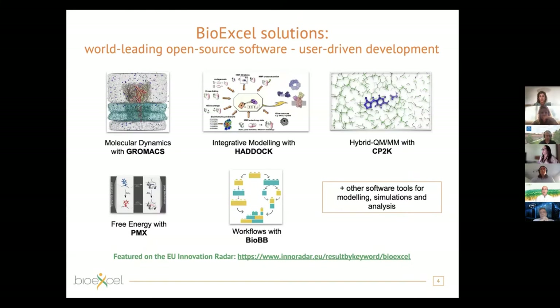A brief overview of the core applications in BioExcel: you are very familiar with GROMACS and will become even better at using it in these two days. In addition to GROMACS for MD, we also develop software for docking and integrative modeling — HADDOCK, which is very widely used — and CP2K for hybrid QM/MM calculations for those doing enzymatic reactions. Also, PMX is a tool developed largely during BioExcel and is becoming more popular, particularly for drug design studies.